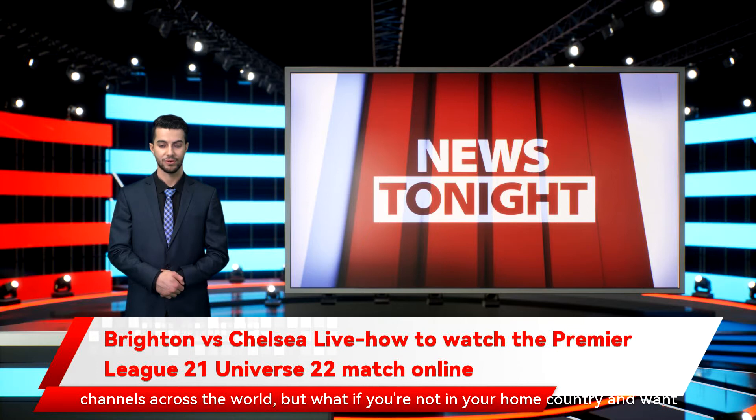The Brighton vs Chelsea live stream will be shown on many different channels across the world. But what if you're not in your home country and want to watch it on your usual service? The answer is to use a VPN, or virtual private network. A VPN will let you tune into your home coverage from wherever you are, meaning that if you're abroad, you can use one of the best VPN services to watch the games live as if you were in your own lounge.